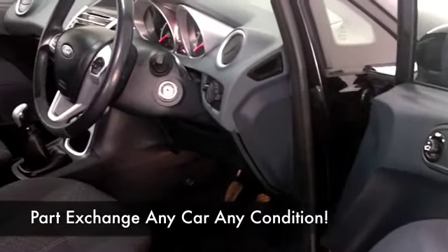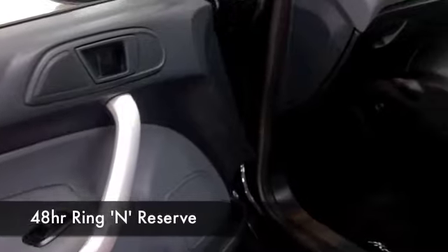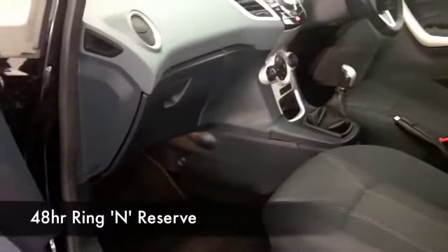Cloth seats, CD player, climate control — you've even got Bluetooth with this car, so you can take your calls hands-free. And taking it easy on a nice long run, you'll be looking at around 78 miles to the gallon.